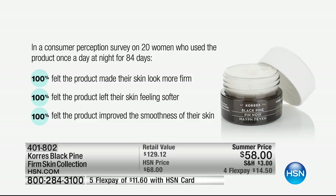This just blew my mind. They're doing this in their lab in Athens — not sent to anyone else. They're doing the research and extracting the ingredients to get the most concentrated form. In their consumer perception study: 100% felt the product made their skin look more firm, 100% felt the product left their skin feeling softer, and 100% felt the product improved the smoothness of their skin.